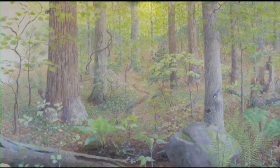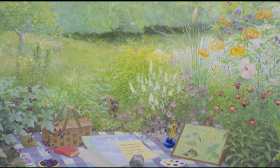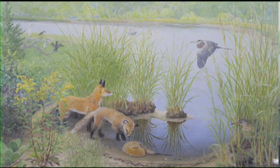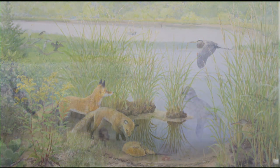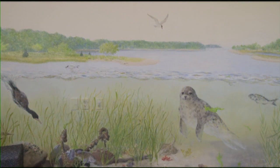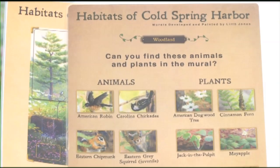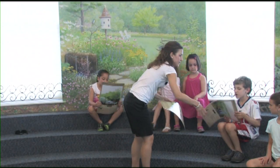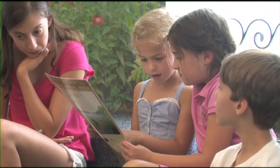These lovely murals painted by Lilith Jones have sparked an intense curiosity and eagerness to explore nature right in the library's own backyard. In addition to children's storytimes, this room serves as a great meeting place for school groups. Illustrated guides to the murals provide a valuable teaching resource to a school's environmental curriculum.